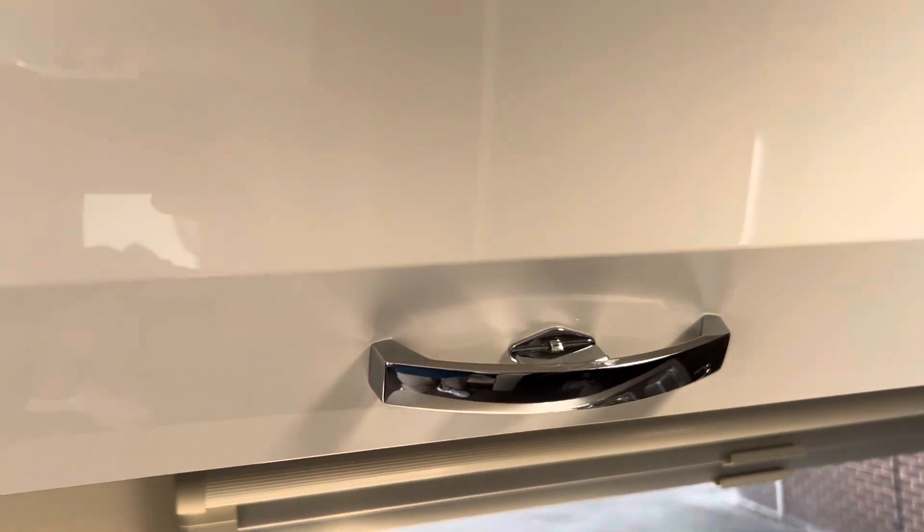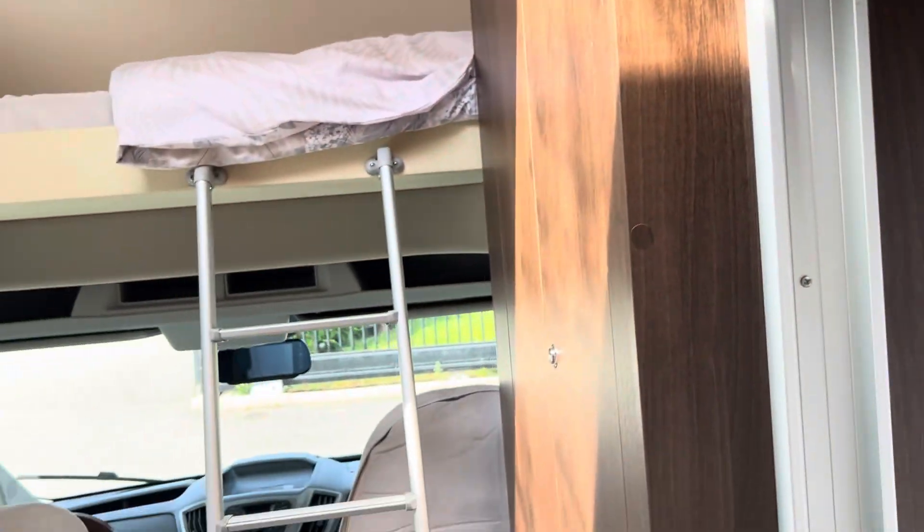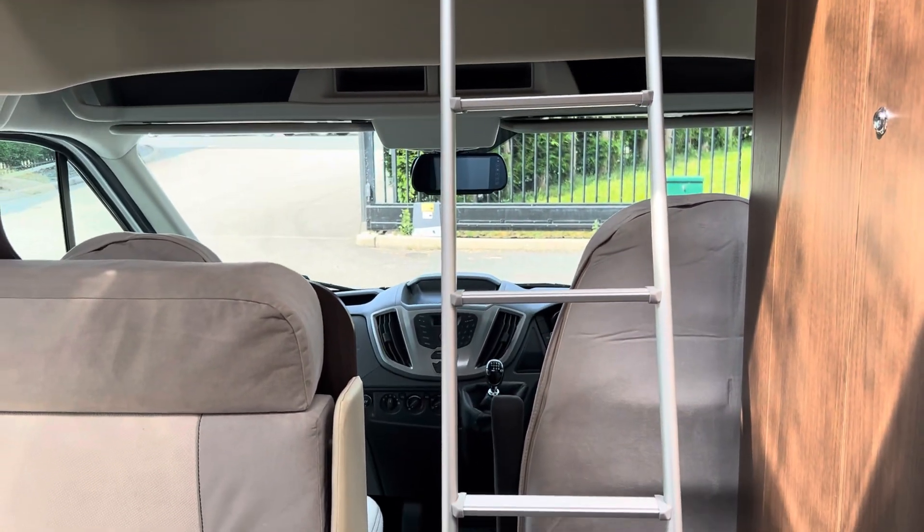So all in all, this is a really, really neat, tidy, clean vehicle, and really is worth a look. Thanks for watching.